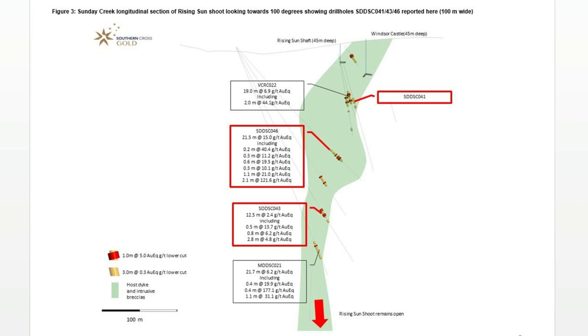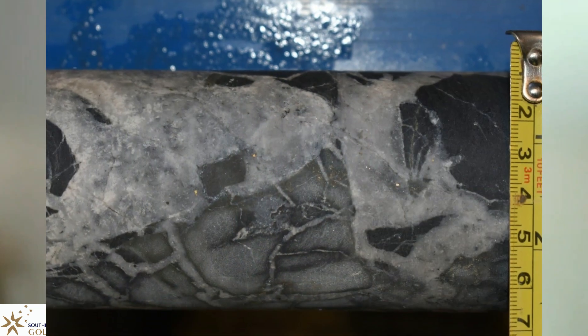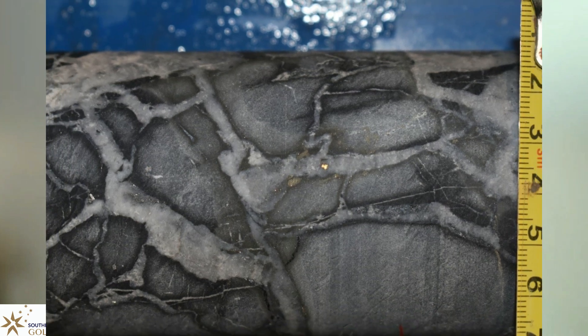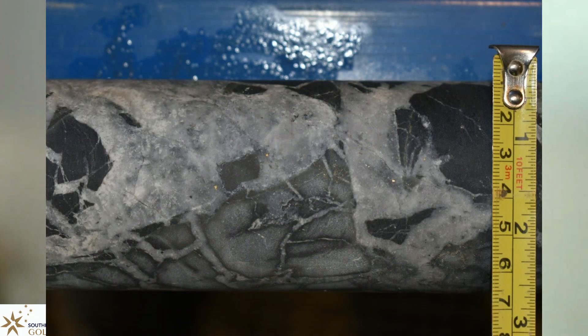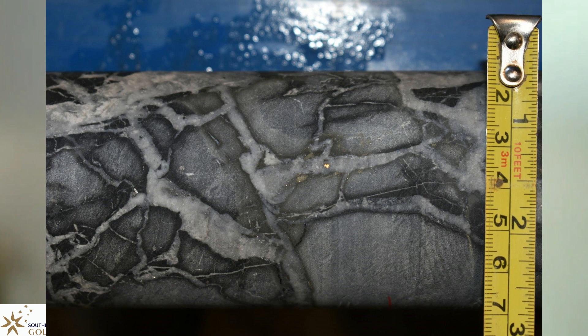Our hit rate is very good — we are able to follow these chutes, which form very linear bodies and allow us to target so effectively. There are some photos in the press release that show lots of visible gold, especially in one intersection where we hit a very high grade up to 380 grams per tonne over 0.4 metres — visible gold like a shotgun through that sample. You can also see quartz carbonate veining and stockworking that hosts this mineralisation. There are also very high grades of antimony associated with mineralisation, but importantly, that very high grade up to 380 grams had a relatively low amount of antimony.